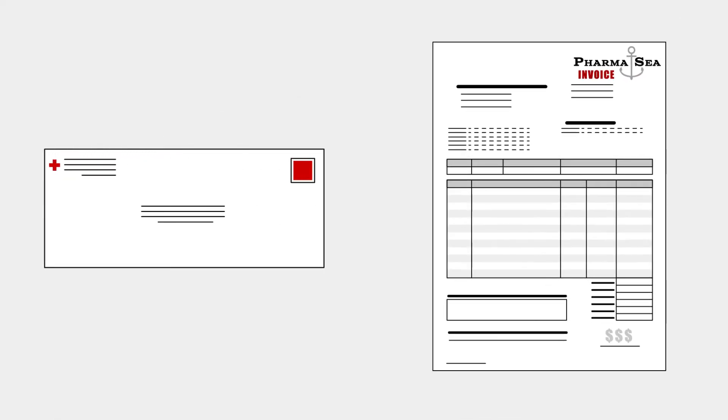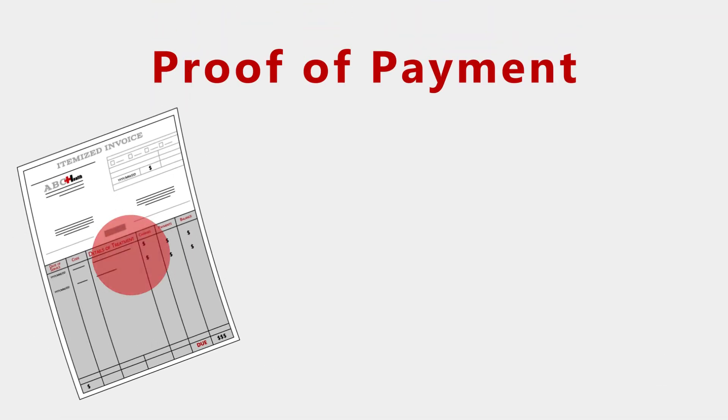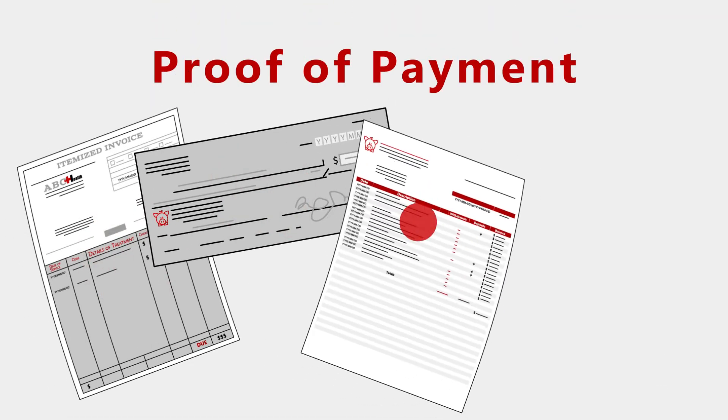Finally, if you went through a mail order or specialty pharmacy, you'll also need to submit some sort of proof of payment, like a receipt, canceled check, bank statement, or credit card statement.